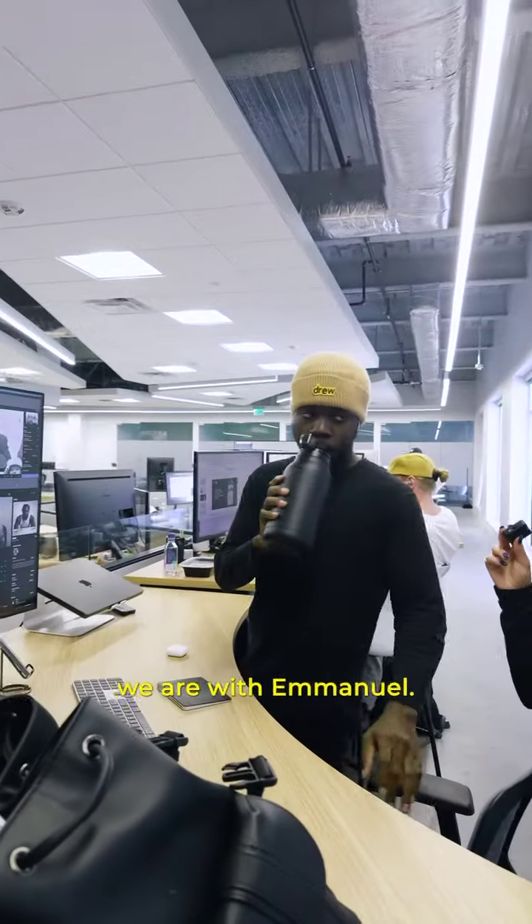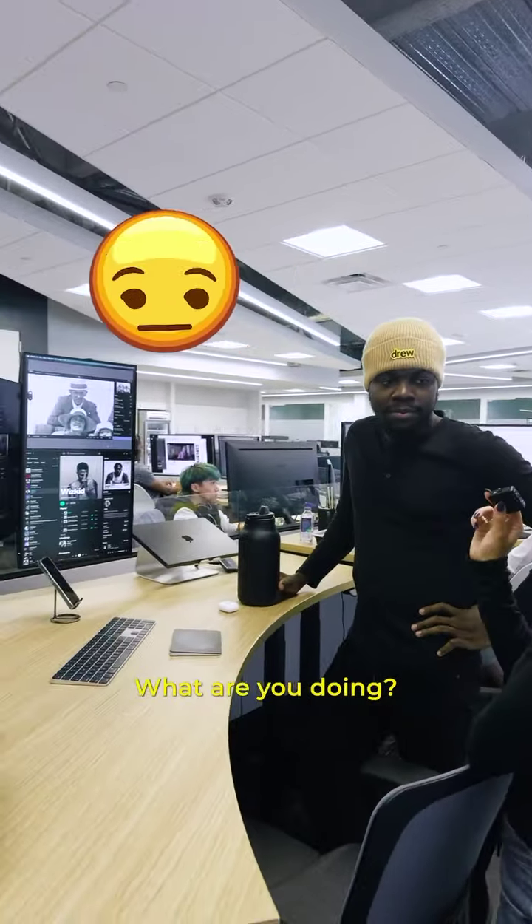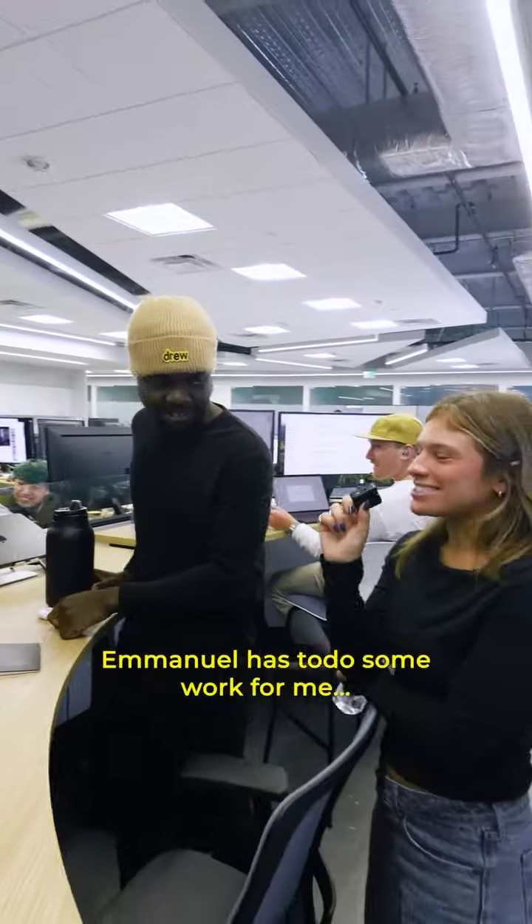We're with Emmanuel. What's up? How's it going? Hi. What are you doing? I'm editing your thumbnail. Yeah, I asked him — Emmanuel has to do some work for me.